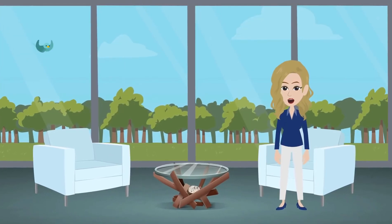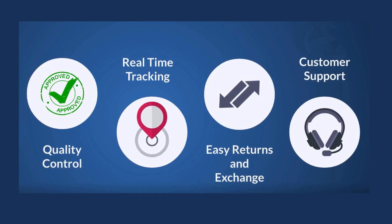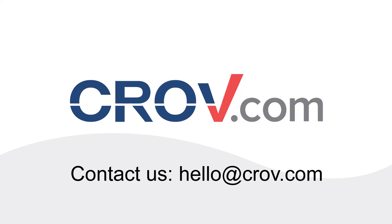The best part of Krove.com is quality control, real-time tracking, easy returns and exchange, and customer support. Our platform can offer you these amazing benefits and much more. Visit Krove.com today to start simplifying your sourcing.